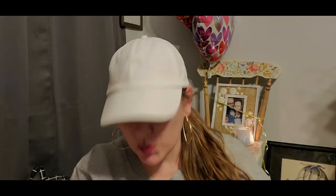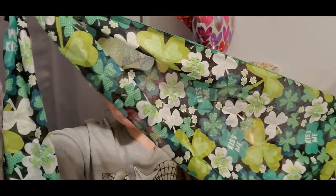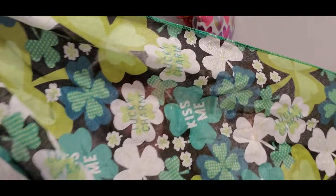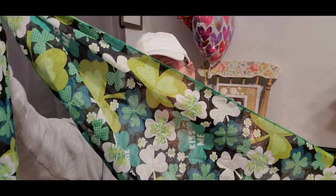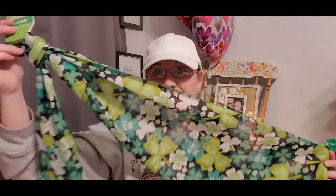I found a brand new scarf to add to my collection of hair accessories for St. Patrick's Day, and I think this one is my favorite so far. I absolutely love all the shamrocks on it and it says 'lucky charm' inside some of the shamrocks. The pattern is so cute and it's going to be adorable in my hair for work on St. Patrick's Day.